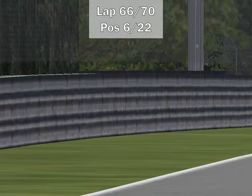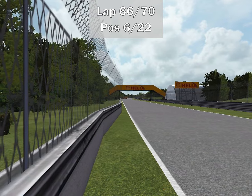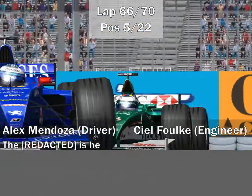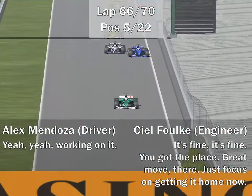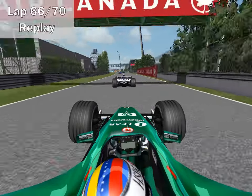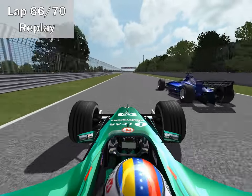Speaking of Jenson Button, the Briton is being pressured by Alex Mendoza — the same way he already overtook Heinz Harald Frentzen. Will he do the same with Button? Mendoza makes the move — a little squeeze by Button — barely gets the move done but he got it done. Alex Mendoza is up to P5, Jenson Button demoted to P6. Mendoza is not happy with the move, but looking at the replay, Button did move a bit and tried to squeeze him, though he had a backmarker there and didn't completely block the road. I think that was a completely legal move.